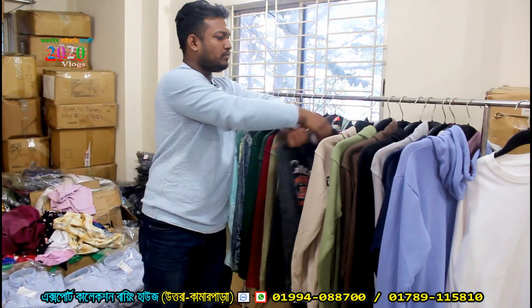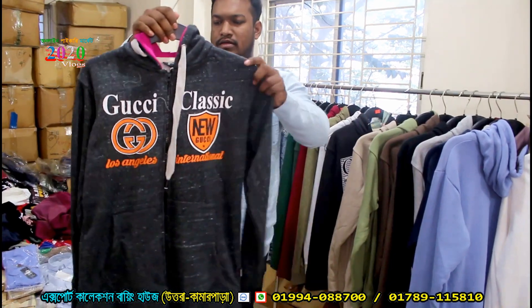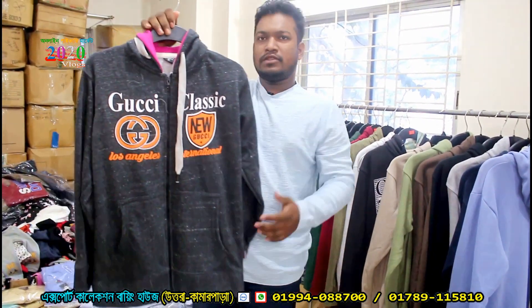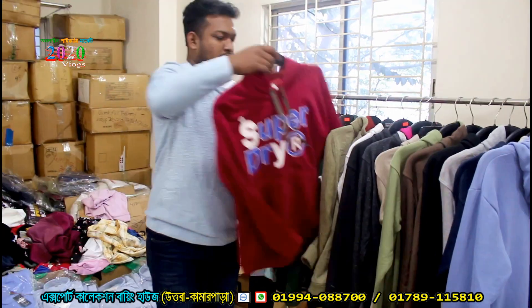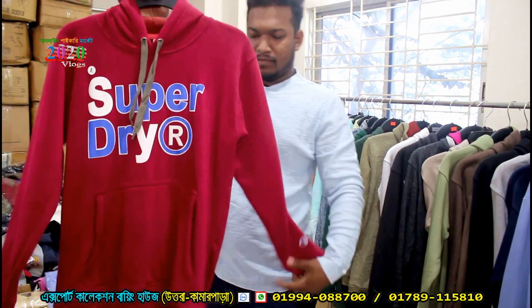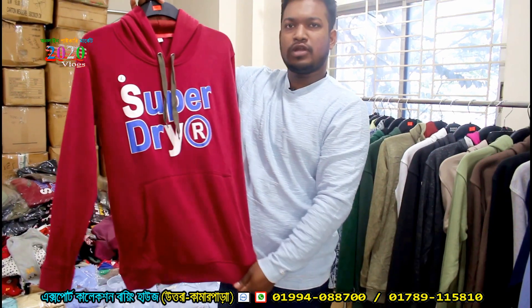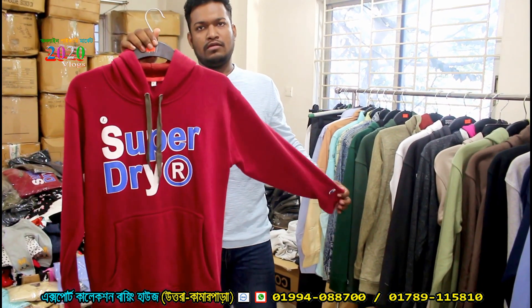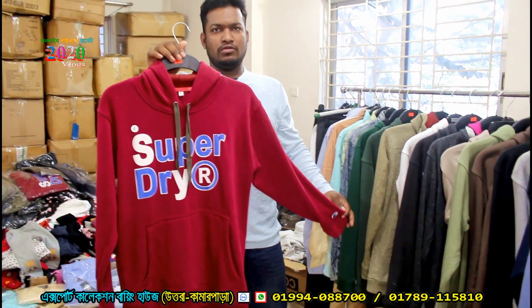The price is 250, and this has a zipper system. This is 240, this is the discount price. It's a brand new price at 215. Here is a one-side brush, price 120, in sizes M, L, XL.